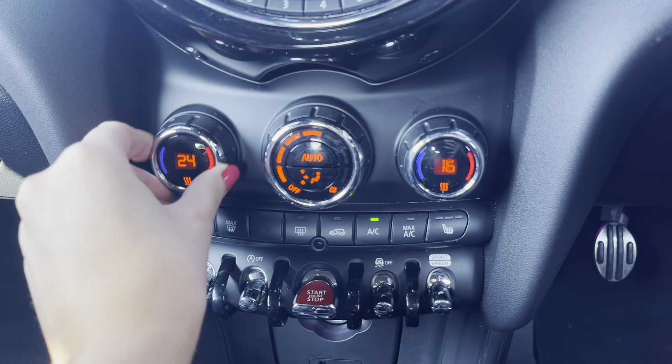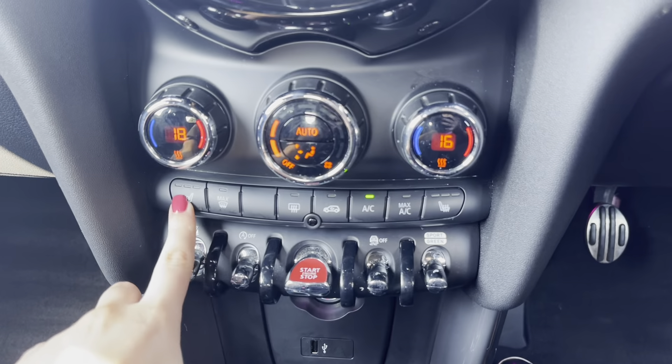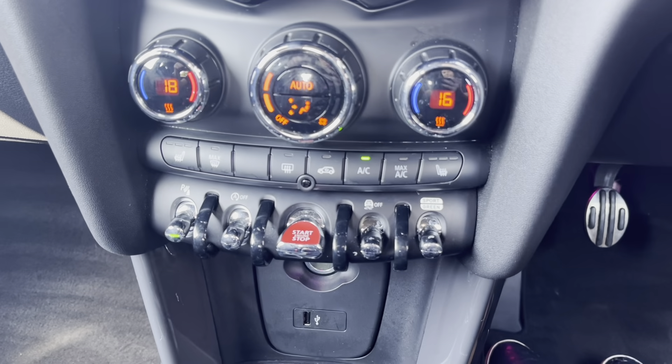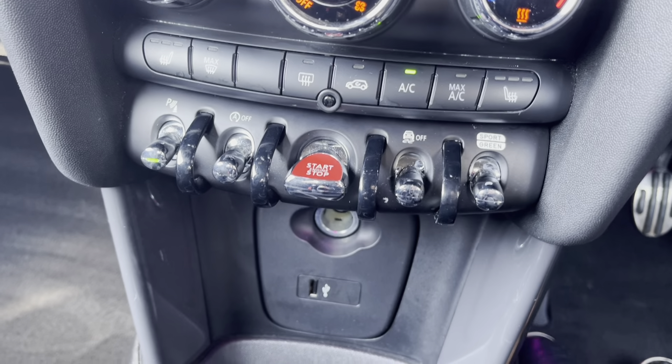Moving down, you've got your dual air conditioning controls. I can confirm that all the dials are working just as they should and are very responsive. You've also got the heated seat function there as well, and moving down you can see you've got the start/stop button for the keyless start.